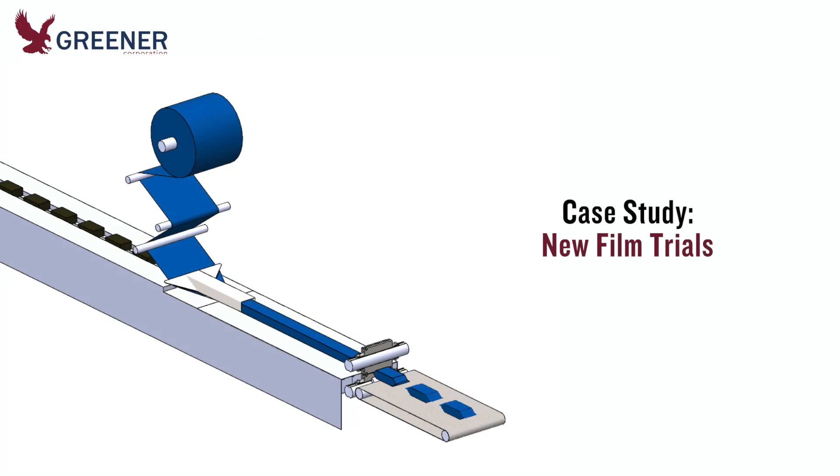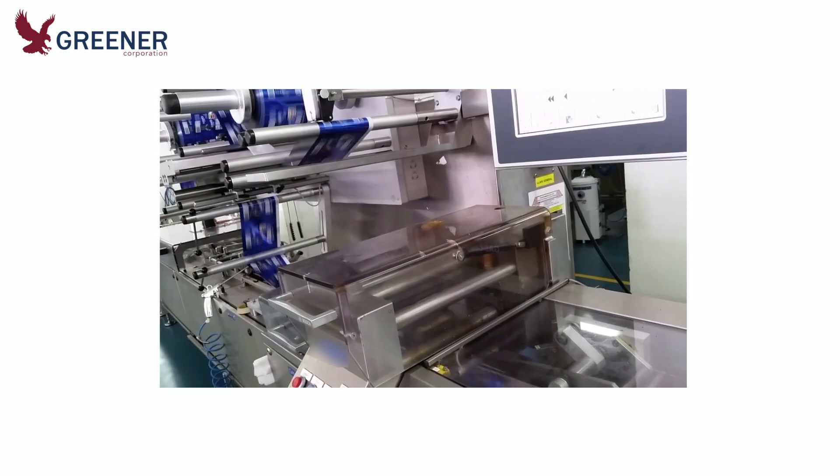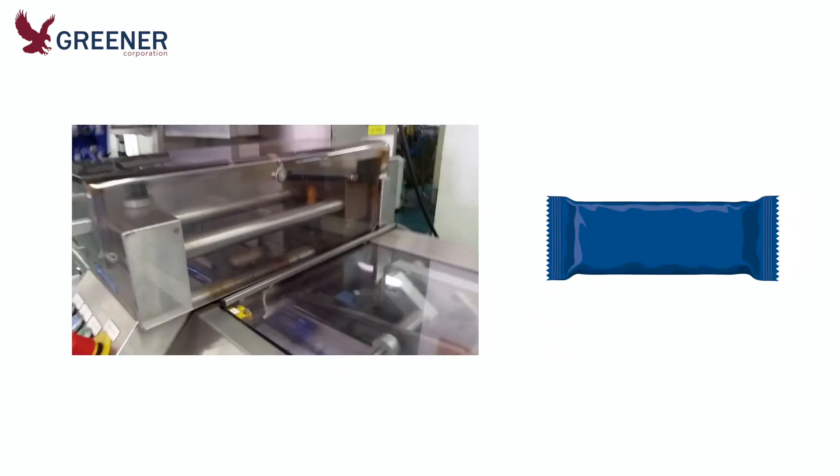Welcome to another Greener Corporation Tech Byte. Today we consider a new study on running successful new film trials by optimizing part designs, machine setup, and operating procedures according to new film specifications. A corporate engineer for a large bakery operation teamed with a packaging film converter to specify a new film structure for their product line of cookies.